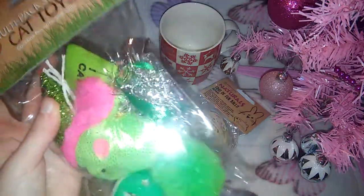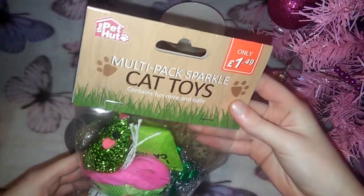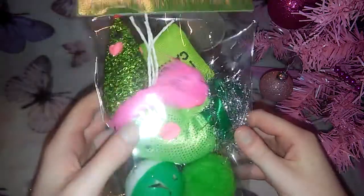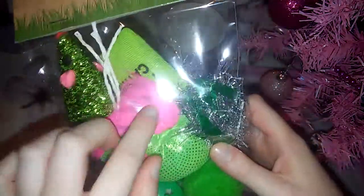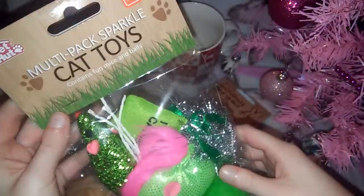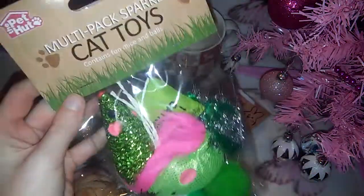I got them this multi-pack of sparkle cat toys. There's a tinsel mouse, a catnip sack, a bow with tinsel and ribbon, a little mouse plushie with a feather on top, a cat ball, and a green pom pom. That's everything I got from the Pet Hut.